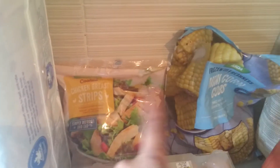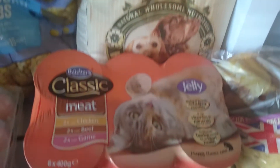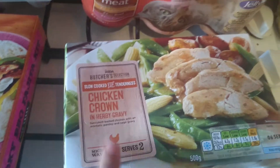A pack of eggs, which I've dropped and I think I might have broken one of them, but never mind. Some frozen chicken strips, a packet of the mini corn on the cobs, and some Harrington's dog food and cat food — just the classic meat one.